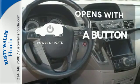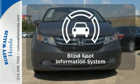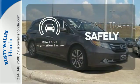The power liftgate offers automatic rear door operation with the push of a button. Safety comes from being aware of your surroundings, and for that, the blind spot indicator can't be beat.